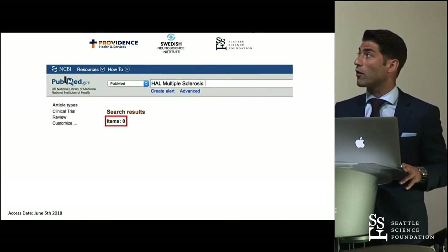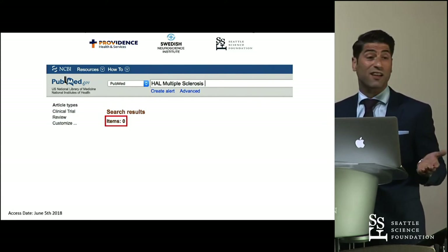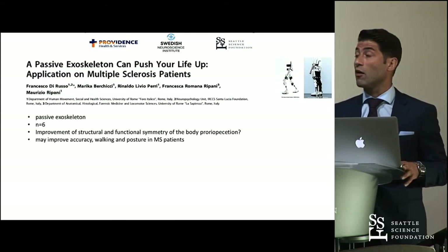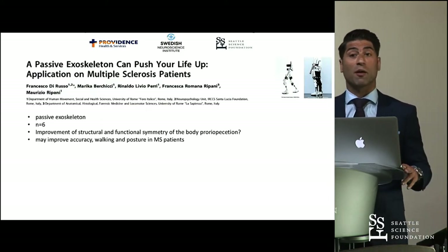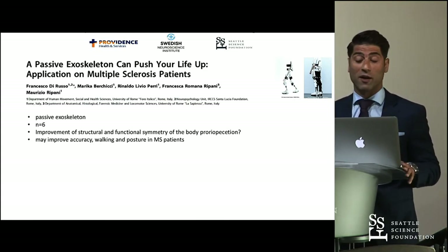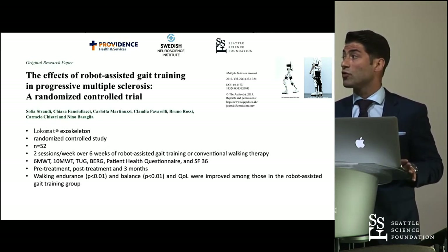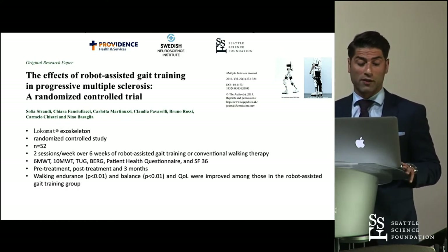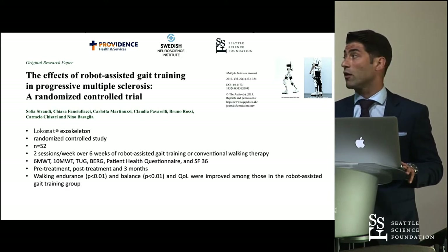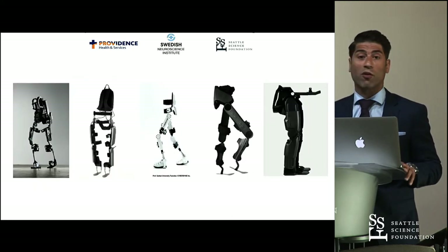That is why I put a question mark there. When we look at HAL rehabilitation in patients with multiple sclerosis, there is essentially nothing out there. There are two studies about passive exoskeletons in MS patients: one concludes it may improve accuracy of walking and posture, and one randomized controlled trial of 52 patients — doing only two sessions per week over six weeks — could still show that walking endurance and balance significantly improved compared to conventional walk therapy. What is definitely missing is any study comparing different exoskeleton devices.